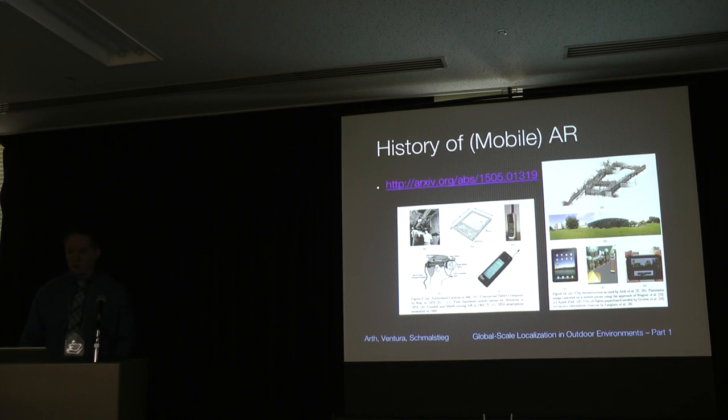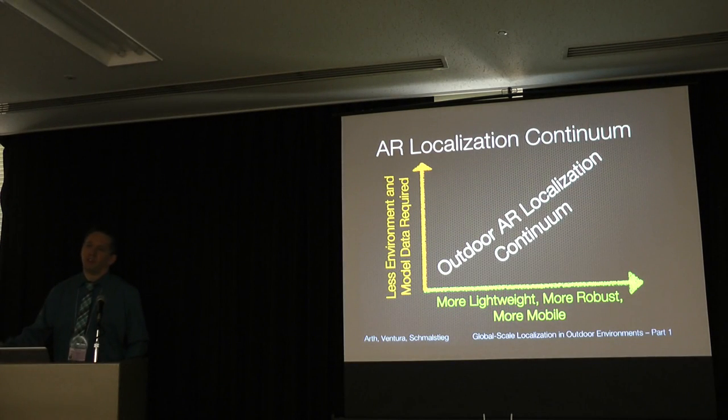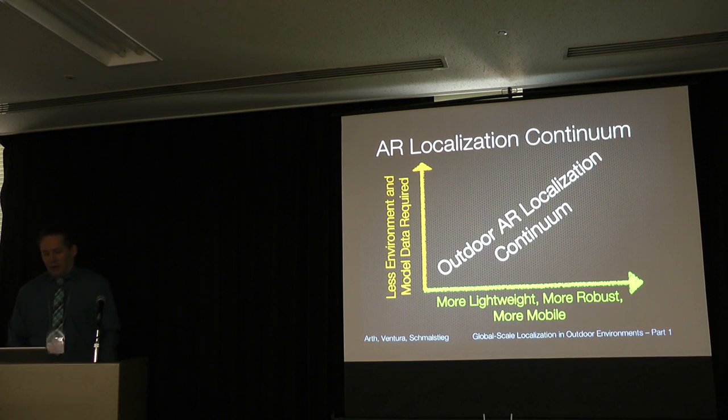This brings me to the outdoor localization continuum I mentioned before. We can think about all approaches proposed in the past in terms of a two-dimensional continuum: one axis goes from having a lot of data known in advance to having only little information about the environment, and the other axis represents becoming more lightweight, more robust, and more mobile over time.